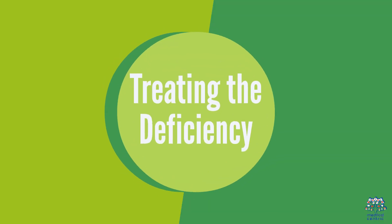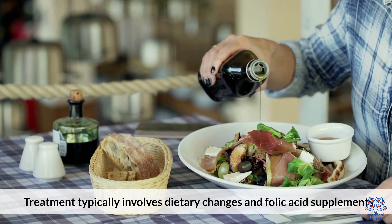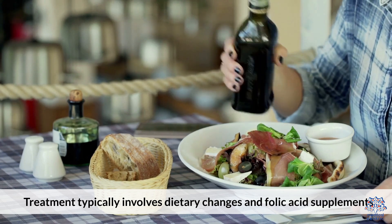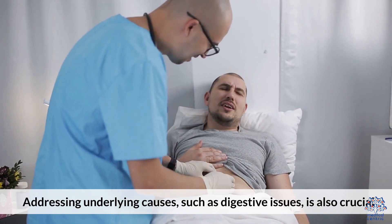6. Treating the Deficiency. Treatment typically involves dietary changes and folic acid supplements. Addressing underlying causes, such as digestive issues, is also crucial.